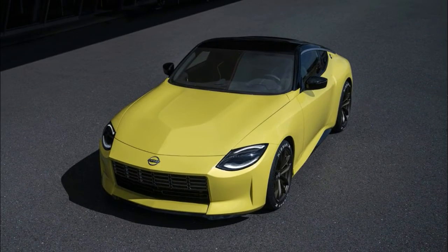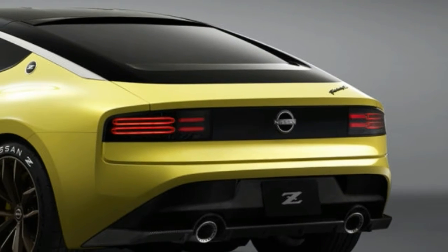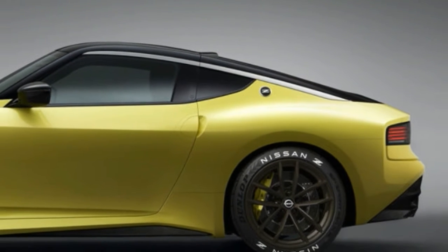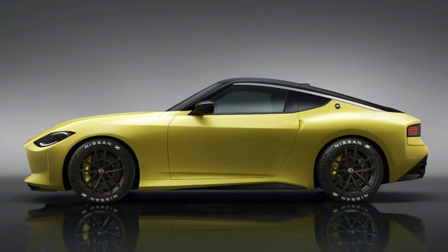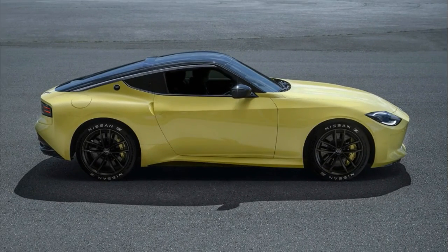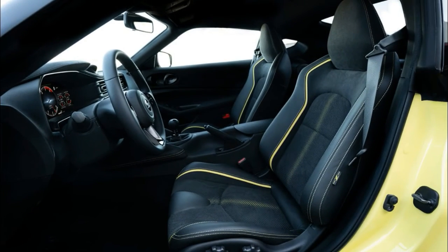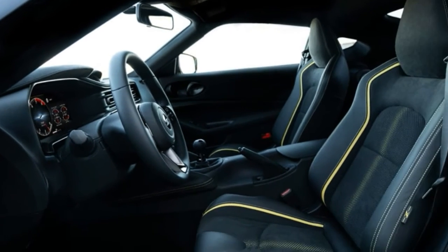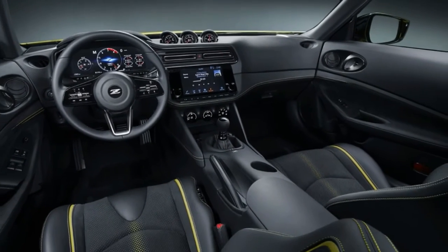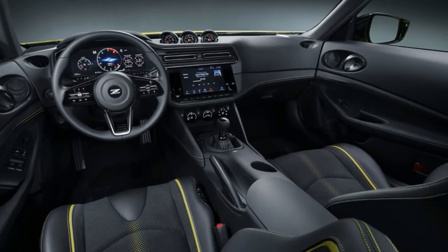Mechanically, Nissan is staying pretty tight-lipped about the Z Proto, but what they have revealed is good so far. There's a twin-turbo V6 under the hood connected to a 6-speed manual transmission. There's apparently an automatic in development too, but that's as detailed as the company would get. It's possible it's a version of the twin-turbo 3.0-liter V6 used by Infiniti. Nissan even showed a SEMA concept with that engine just a couple of years ago. That engine makes 400 horsepower, which would be competitive with the Supra, Mustang, and Camaro. But at this point it's just speculation, and Nissan specifically noted that development is early enough that there could be significant changes.